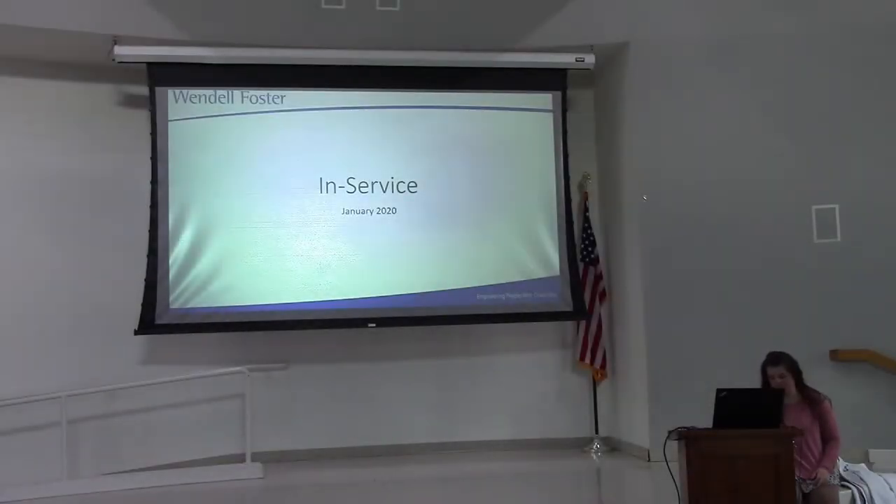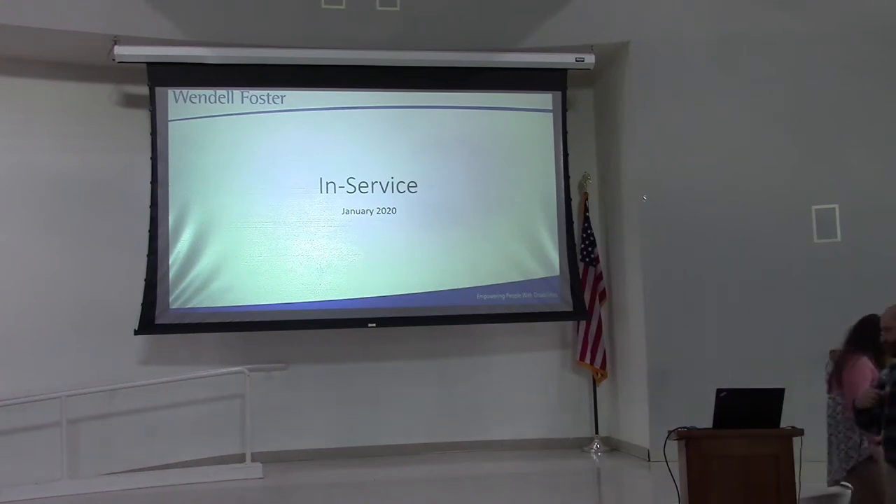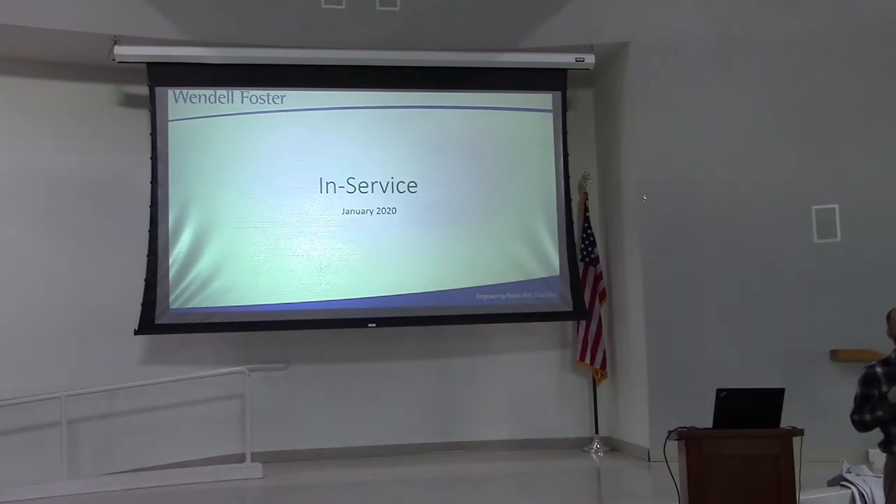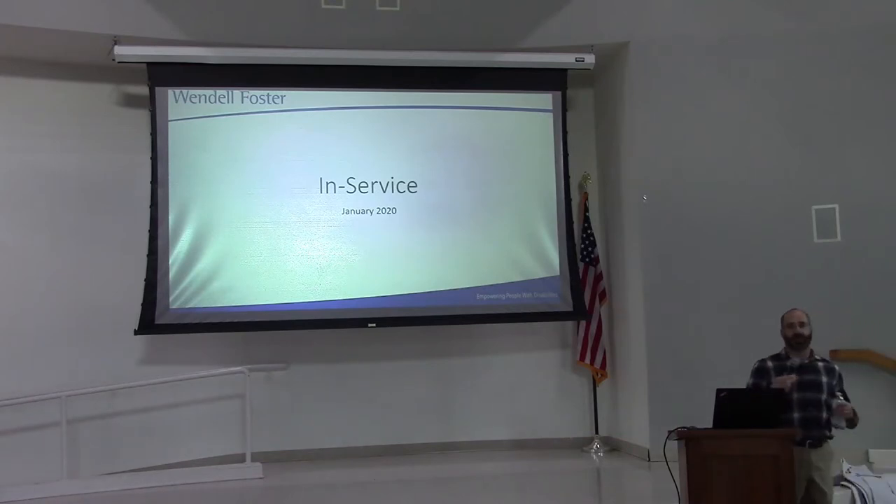All right, good morning, Wendell Foster. How's everybody doing? You guys have energy — you must be awake today; the other group wasn't. So on the table there is a policy package, a signature form for the policy, and a test. Please make sure everybody has one; if not, I'll go around and pass them out.